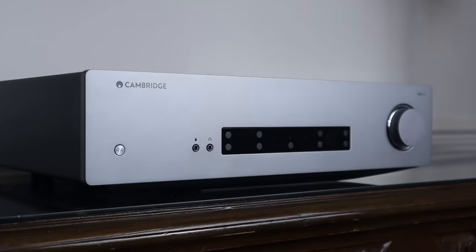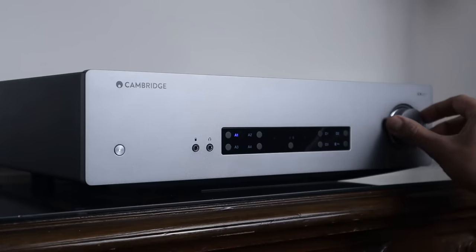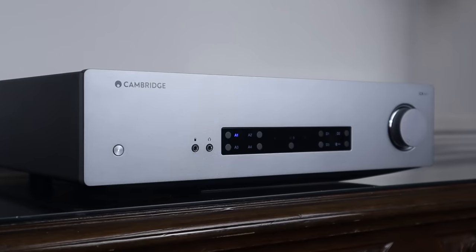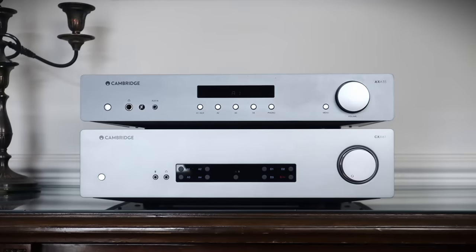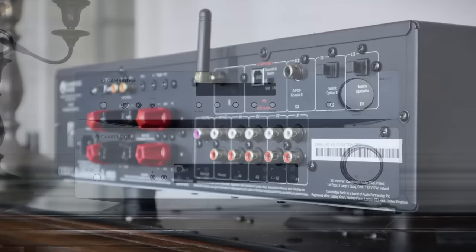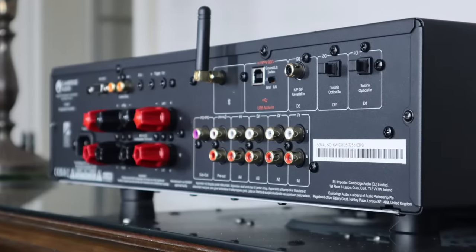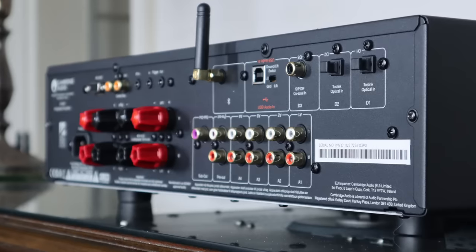The Cambridge Audio CXA61 retails for £699 in the UK, but is regularly on sale for less. It's a Class AB amplifier outputting 60W per channel into 8 ohms and 90W per channel into 4 ohms — about double the power of the superb AXA35 that won my amplifier of the year in 2022. The ESS Sabre 9010 K2M-based DAC offers Bluetooth, USB, coax, and two optical TOS-link connections.